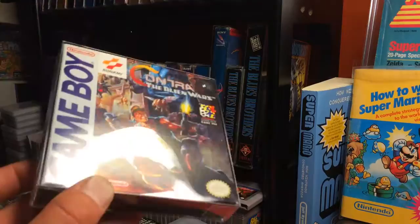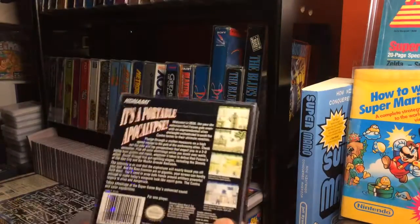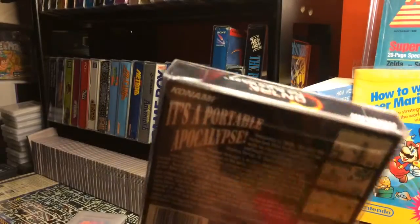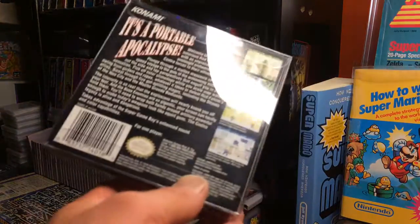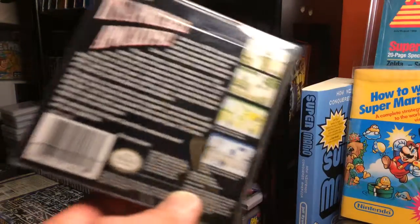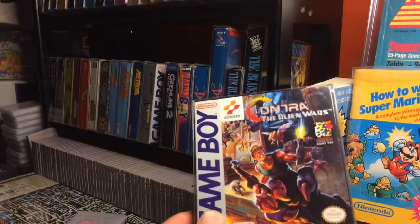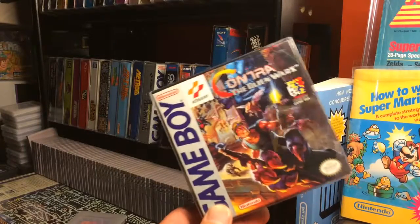It's a very nice box. He shared a story with me of how he got this - one of his buddies was selling off his collection at one point, and basically let him go through and pick a couple things. He got several different boxes, some system boxes and some Game Boy boxes.